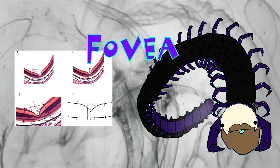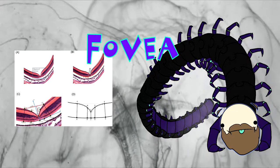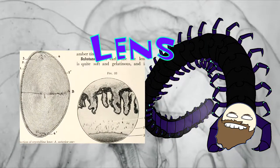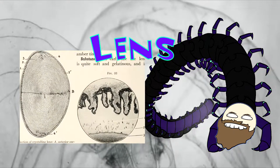Structurally, the fovea forms a small dent in your retina, which is easy to remember as the name fovea itself is derived from the Latin term for pit. The lens changes shape to modify focal distance in a process known as accommodation — not unlike how cameras focus via lens movement.